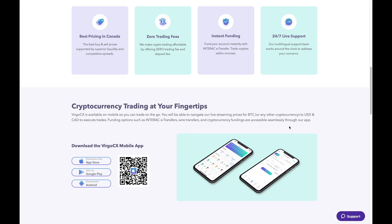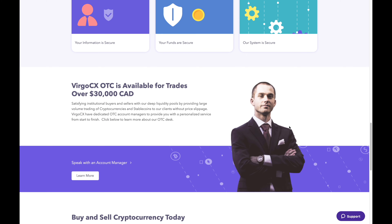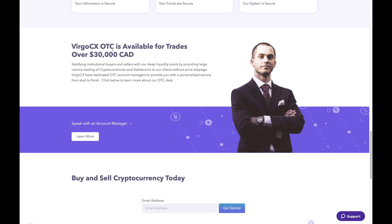The last thing on their main page I want to talk about is their OTC, which stands for over the counter. It means that if you're looking to buy or sell a large sum of crypto — in this case $30,000 or more — you can contact them about that. The idea behind OTC is that you get the best price without dealing with price slippage. You work directly with Virgo CX and they ensure you get the best price possible.